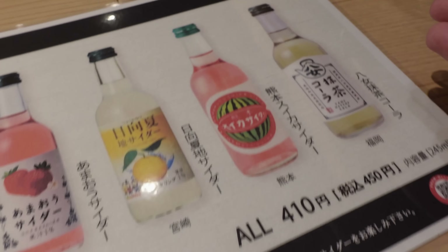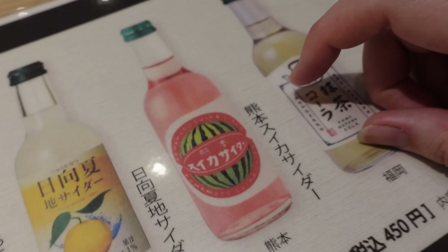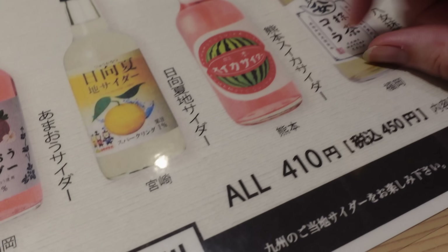Kabosu is like one of the main citruses in Kyushu, or at least Oita. Speaking of Kyushu, they also have these really cute sodas and they're all from different prefectures in Kyushu. And they have a watermelon cider from Kumamoto and it looks really good. What do I do?